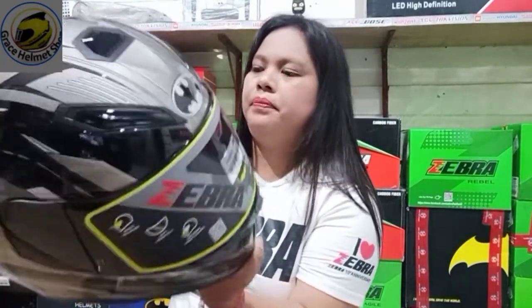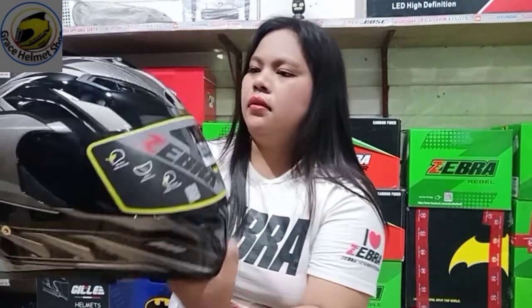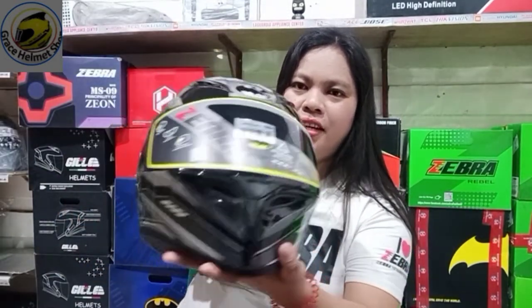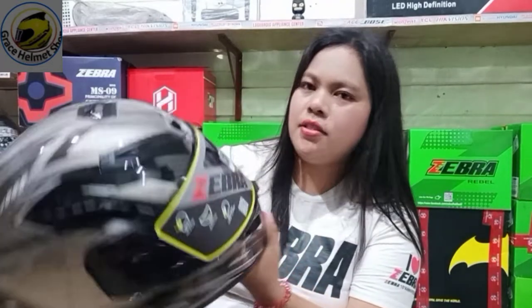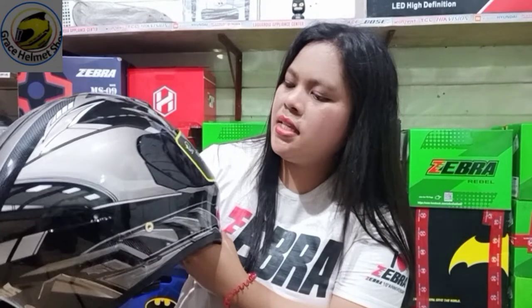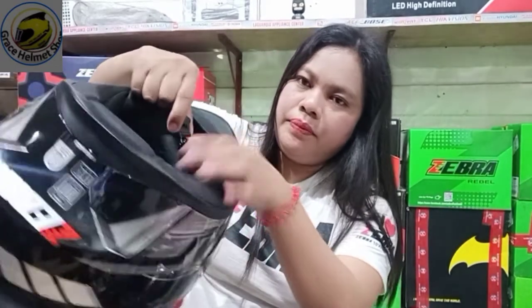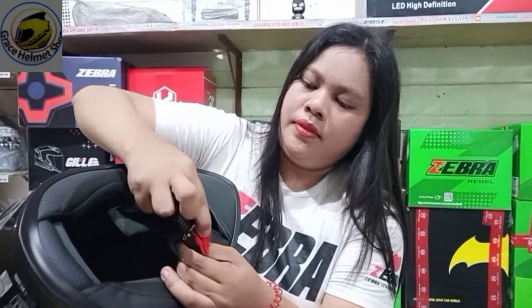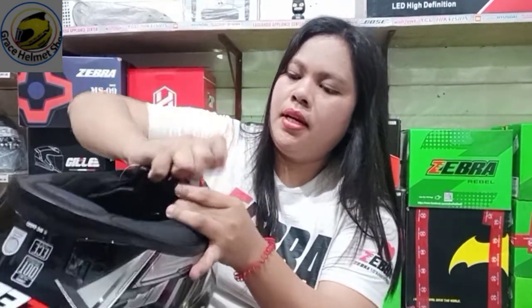Bata sa baba. Tingnan natin, guys. Basahin natin nakasulat dito - Quick Release System. Ibig sabihin, ito yun. Quick release system yung ano niya. Quick release system.